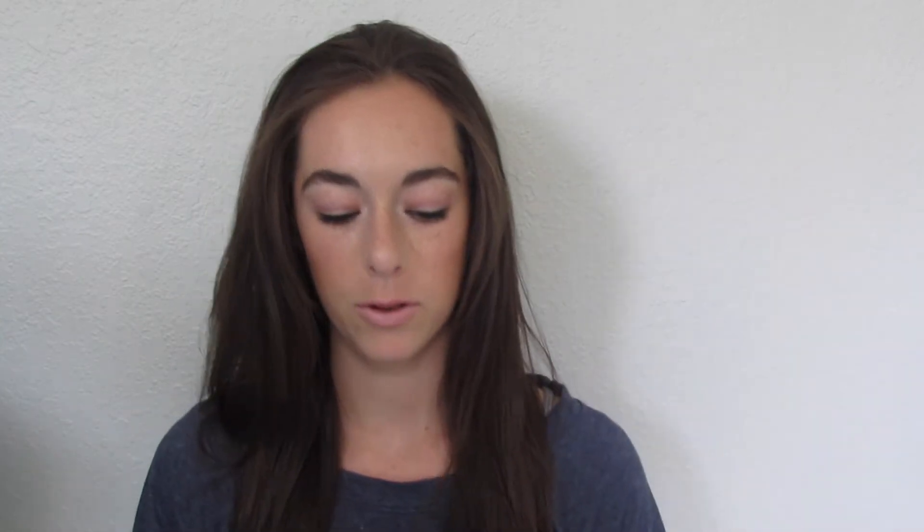Alright, so this is my makeup bag. It's just a gold and white bag that I got from Forever 21, and it is very full. Everything seems to fall out of it all the time, so I'll probably need to get a new one because this one's too small. I will start off with the brushes.